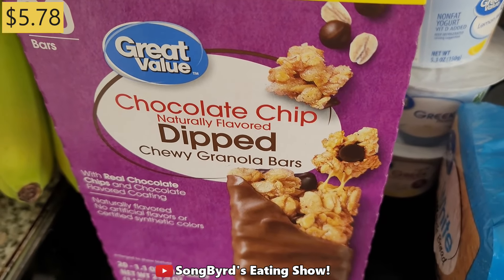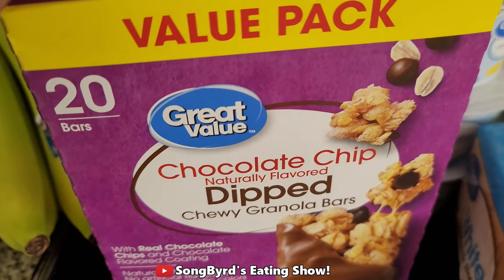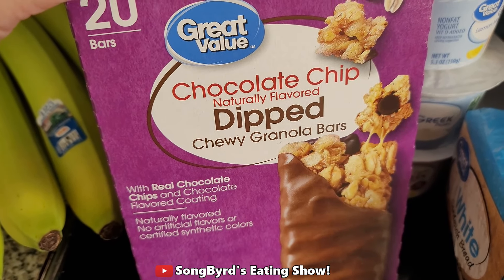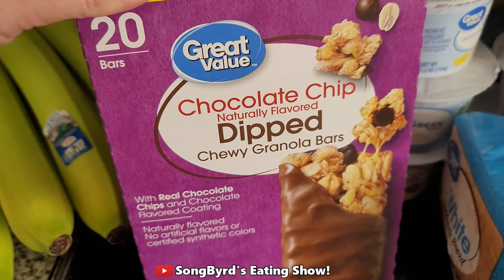We also got some chocolate chip dipped chewy granola bars. My husband's a big fan of these and we plan to bring these on the trip just to eat as a snack on the go, in case we're not near somewhere to eat at the time.